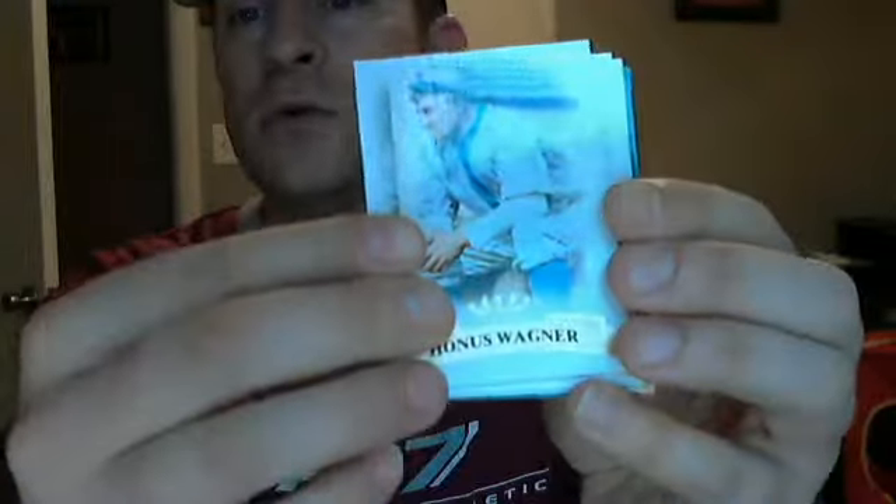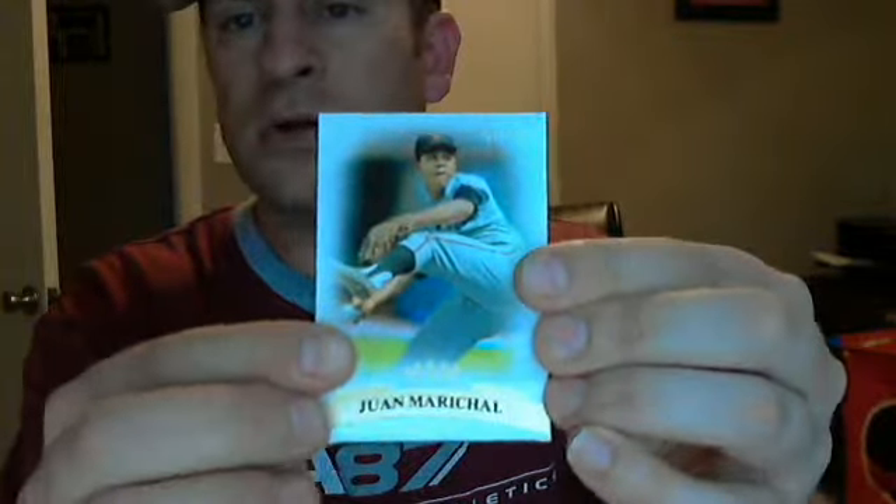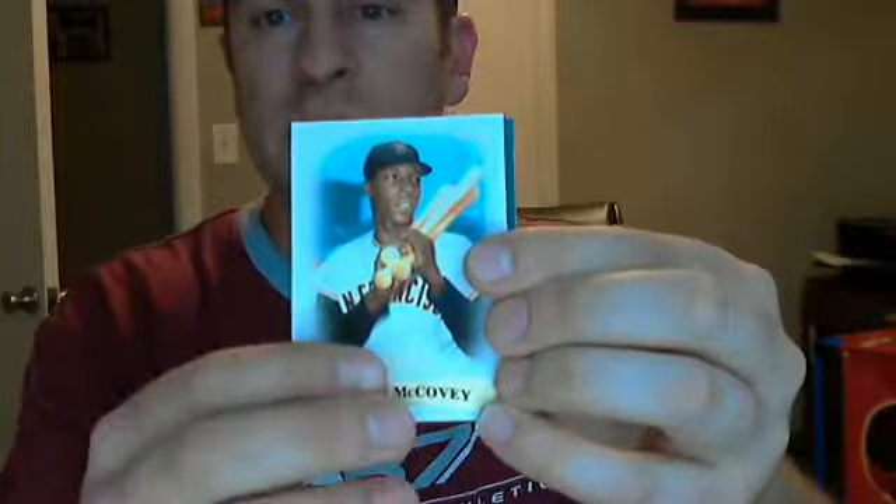Anyway, let me show you what I got from it, starting off with the base. Got Honus Wagner $7.99, Juan Marichal $7.99, and Willie McCovey $7.99.